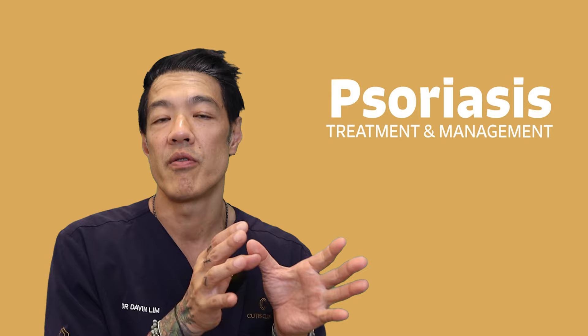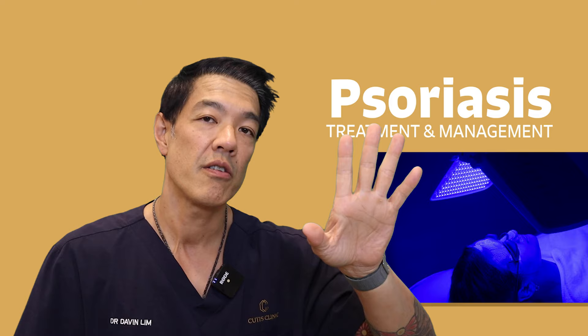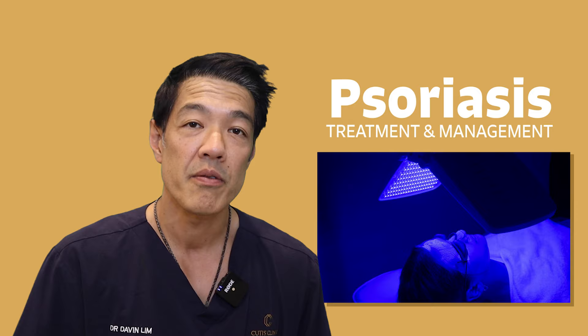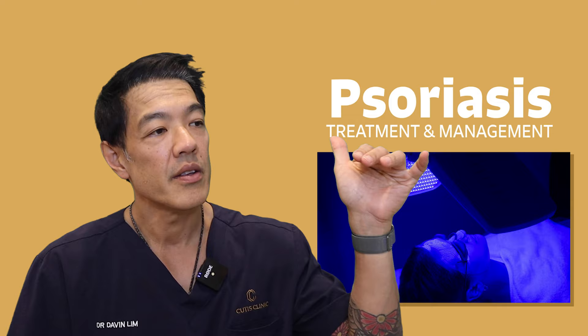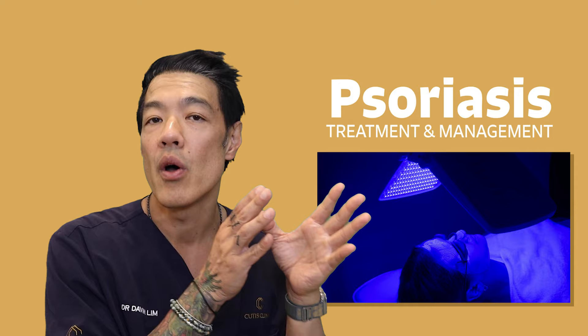Creams include corticosteroids, vitamin D, as well as salicylic acid and coal tar. Those are the mainstay of treatments. From there, dermatologists often employ phototherapy or narrowband phototherapy. The good side about phototherapy is that it is a drug-free way to treat psoriasis. It is very efficient. The downside is that you need to come in at least three times a week for optimal results. This treatment is entirely bulk billed through Medicare, and hence your dermatologist will advise you that these treatments are at no out-of-pocket expenses to patients.